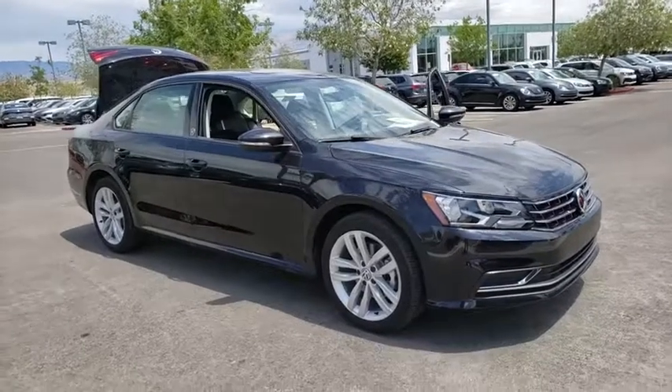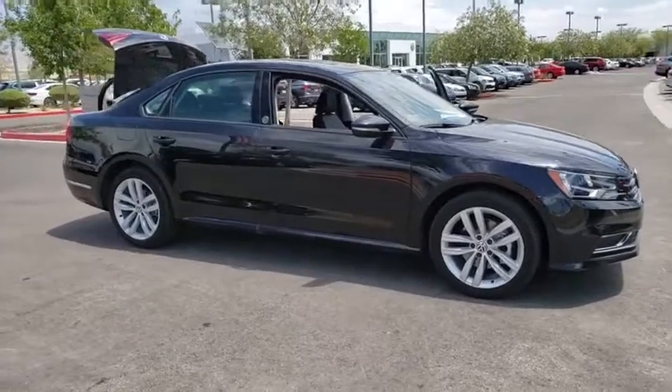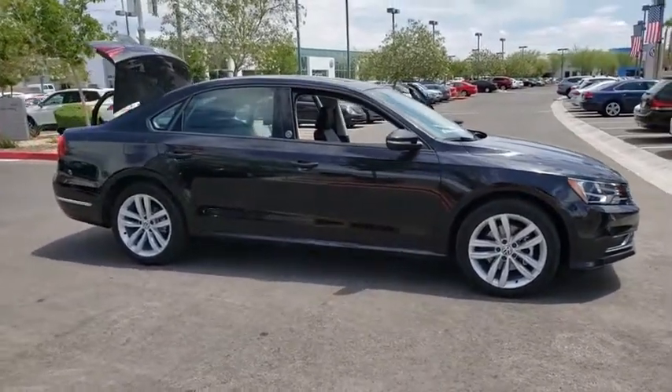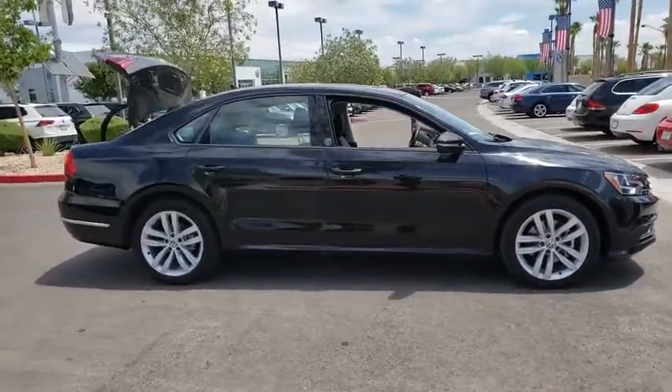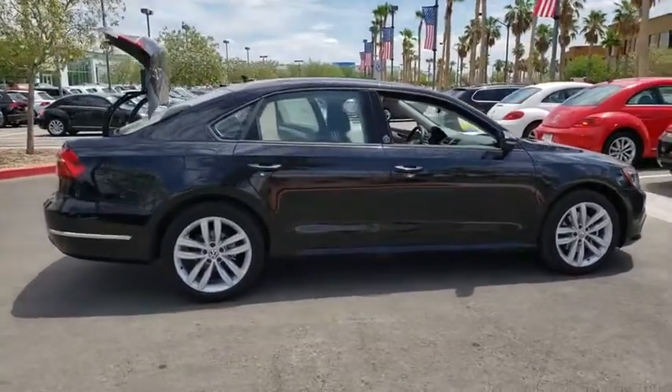Looking for the right vehicle? Check out the 2019 Volkswagen Passat. The Volkswagen Passat is roomy and powerful. It is a supple and controlled ride with a quiet and comfortable interior. Volkswagen brings it all together.